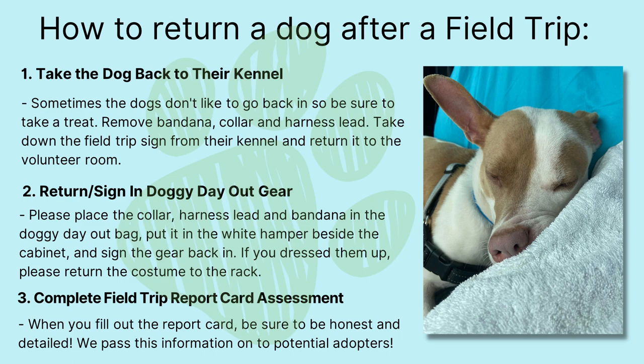How to return a dog after a field trip. Step one: take the dog back to their kennel. Sometimes the dogs don't like to go back in, so be sure to take a treat. Remove the bandana, collar, and harness lead. Take down the field trip sign from their kennel and return it to the volunteer room. Step two: return and sign in the Doggy Day Out gear. Please place the collar, harness lead, and bandana in the Doggy Day Out bag, put it in the white hamper beside the cabinet, and sign the gear back in. If you dressed them up, please return the costume to the rack.